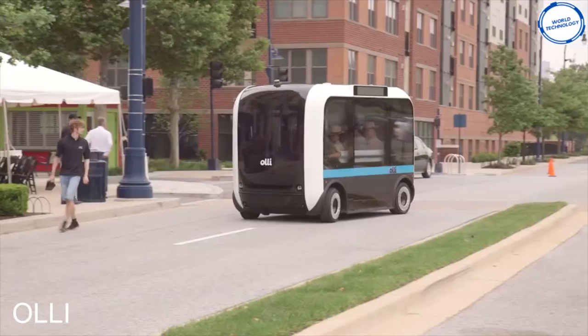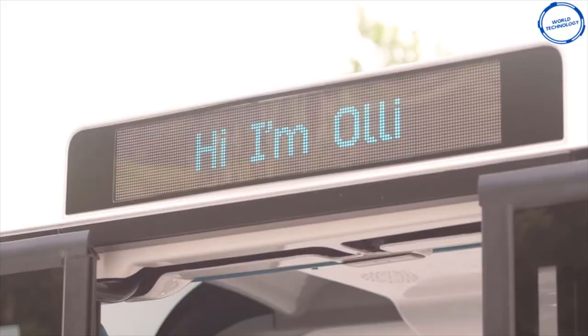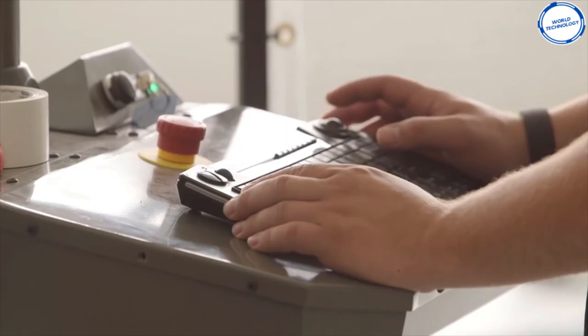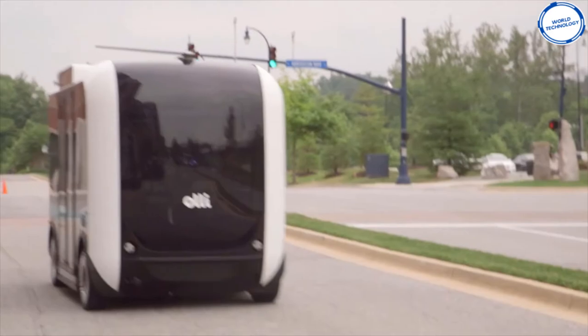Lastly, we have Oli. Oli is a self-drive minibus that will pick passengers up and drop them off. Oli is created by a company called Local Motors and uses an app similar to Uber to operate. Just like Uber, people can order the minibus to pick them up and drop them off at their destination. This minibus is electric powered and 3D printed, and can even talk to passengers.